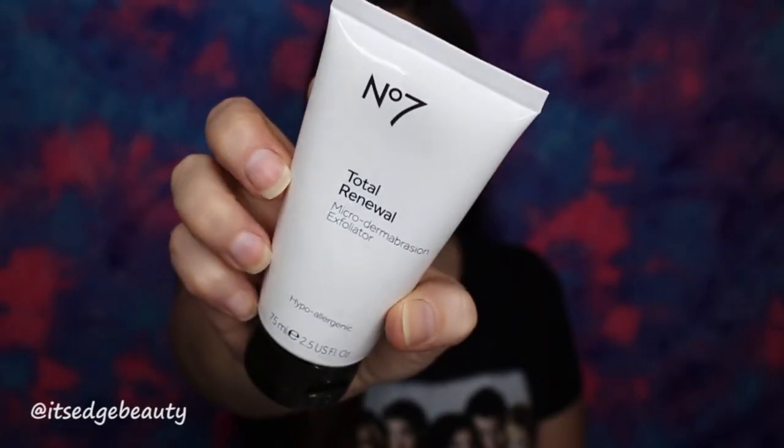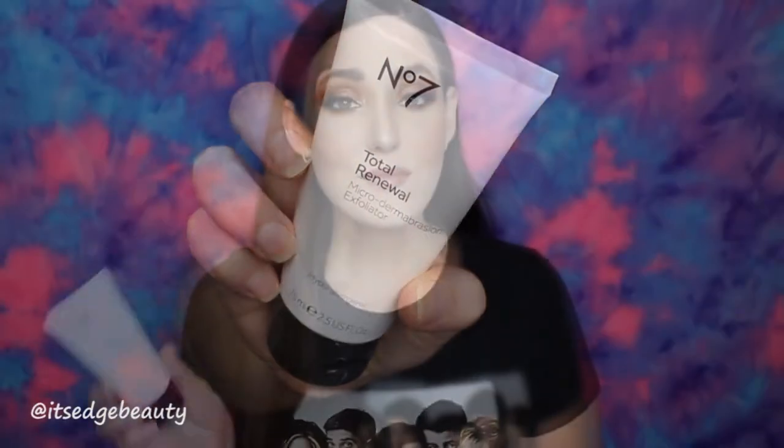The first item I've really been reaching for is the Number 7 Total Renewal Microdermabrasion Exfoliator. I use this product in the shower and it doesn't have any micro beads — it has a natural type of exfoliator in it. I really like it; it makes my skin really smooth, doesn't dry me out, and doesn't create any extra oils.